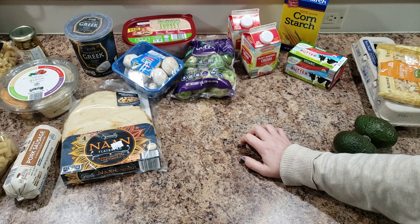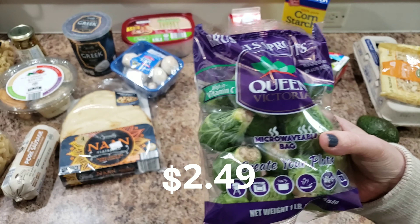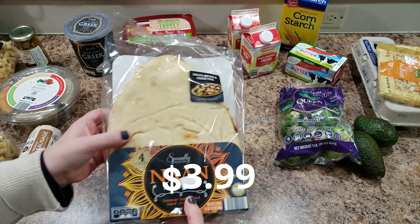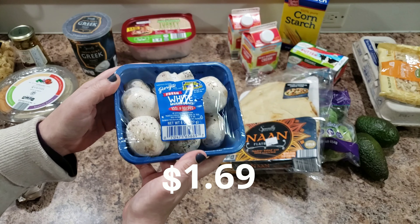I'm going to Costco tomorrow to pick up a veggie tray because we want to do a broil, and I've kind of been craving Brussels sprouts — is that weird? So I picked up some Brussels sprouts to put on the broil. All of these so far have been from Aldi. And then some naan to make flatbread pizzas.